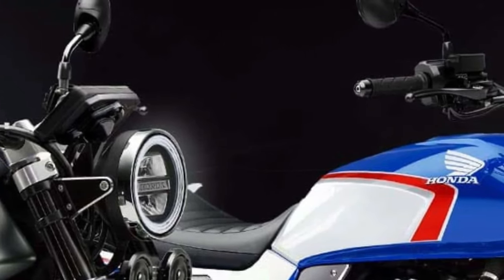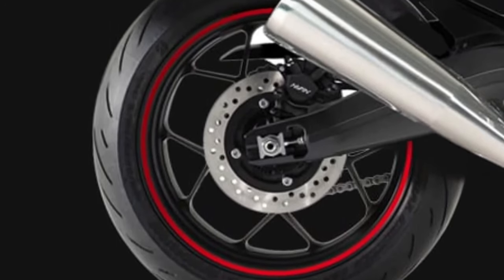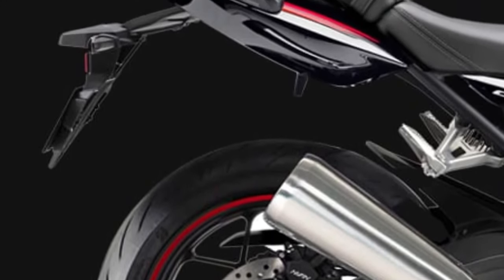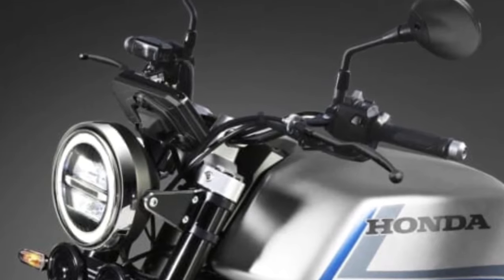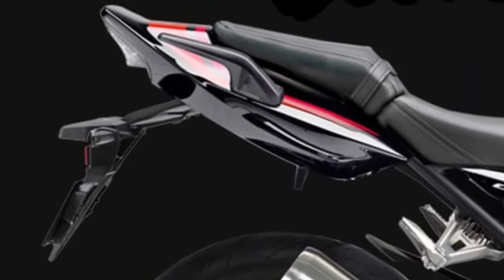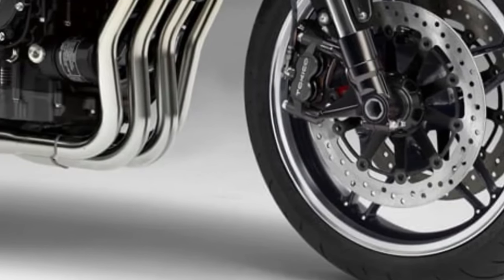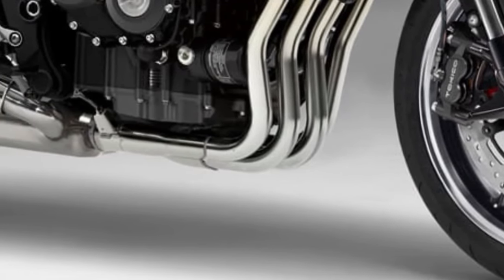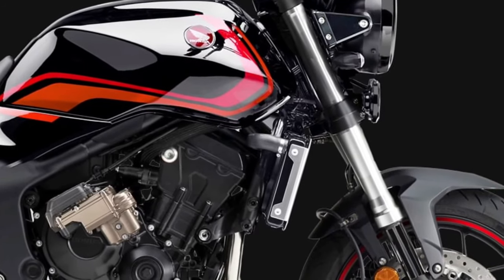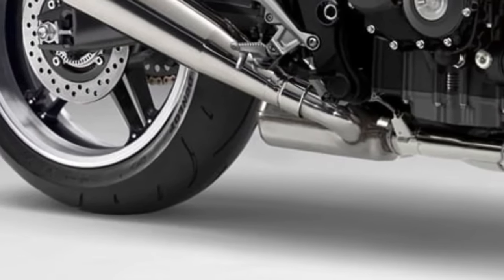The LED headlamp design not only enhances visibility but also adds a contemporary flair to the motorcycle's front end. Powering the 2026 CB1000 is a redesigned 998cc inline-four engine, which promises to deliver both increased horsepower and torque compared to its predecessors. The new engine configuration enhances throttle response and acceleration, making it ideal for both urban commuting and spirited weekend rides.